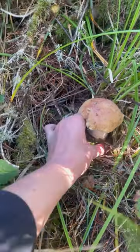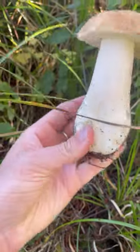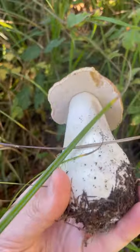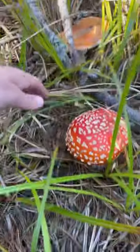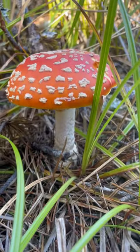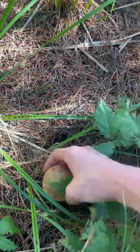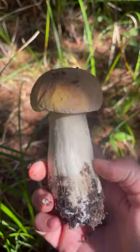We got a porcini! It's a nice one — looks like a slug ate a little piece out of it. Oh, that is very cute. I was just looking for porcinis, smelling them, and then I looked down and found one. It smelled very strongly of porcinis, and this one is perfect — the size is perfect. It's so nice.